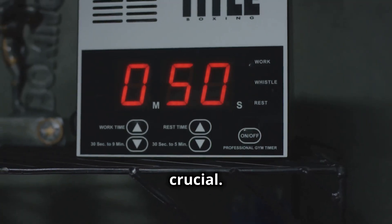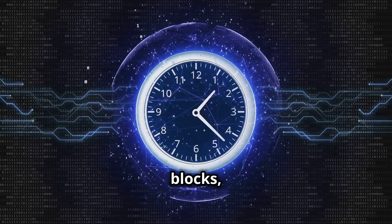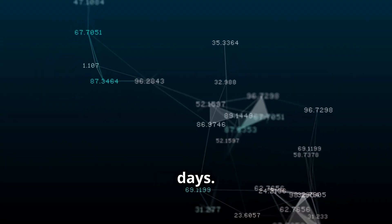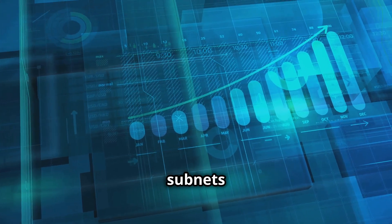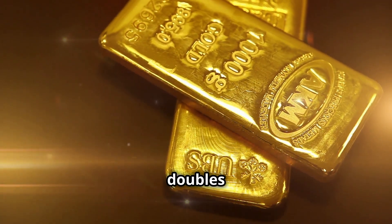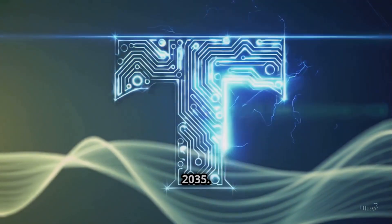Our choice of halving time is crucial. We're looking at 38,888 blocks, or roughly 5.4 days. This means a new subnet joins the ecosystem every five and a half days. By early 2026, we'll double from 64 subnets to 128. Post-2026 halving, the creation rate doubles every halving, leading to approximately 2,500 subnets by 2035.